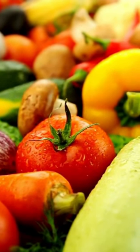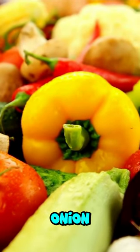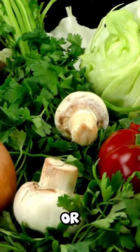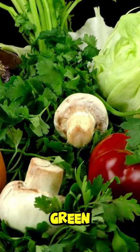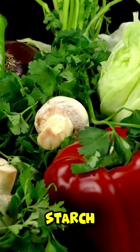The low glycemic index foods would be things like cucumber, onion, and especially the leafy things like arugula, endives, lettuce, and green onion. Those are definitely low-starch vegetables.